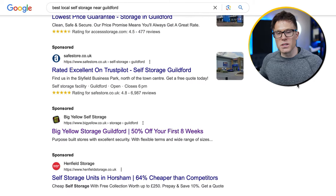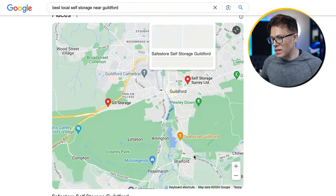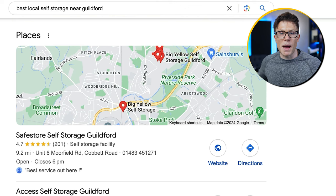We've got the ads at the top — sometimes you'll see PPC ads at the top of the page, sometimes you won't. Sometimes you'll see sponsored ads in the map pack. But the first type of results we see on this search page are the local listings, i.e. the map pack.